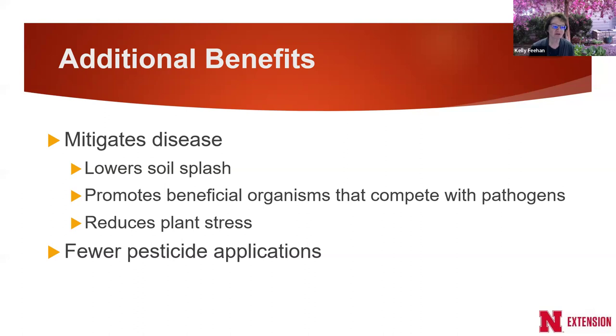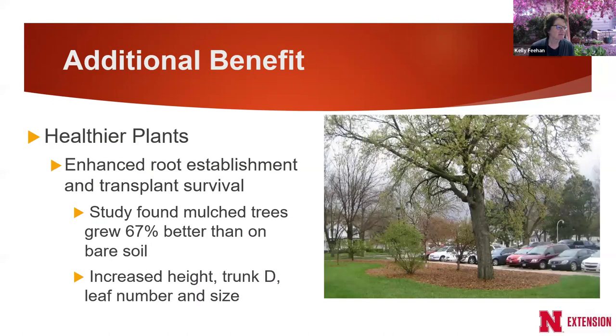Mulch can mitigate disease by promoting beneficial organisms in the soil. Studies have found that beneficial microorganisms can out-compete some of the pathogens found in soil. Mulch reduces plant stress — stressed plants, just like people, are more subject to attack by insects and diseases. Studies found that mulched trees will grow 67% better than on bare soil. In some cases, trees can establish twice as fast when mulched compared to competing with grass or bare soil.